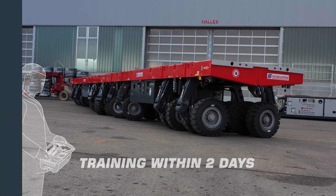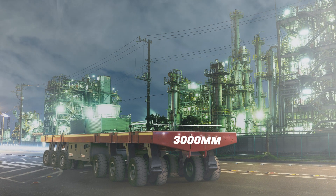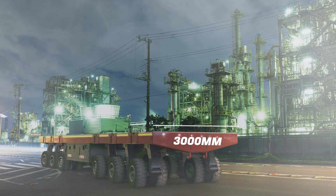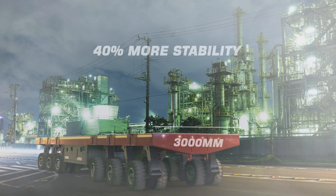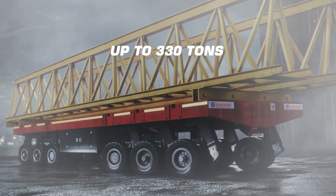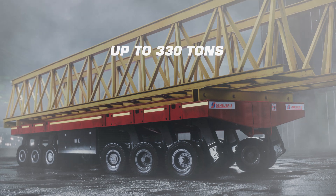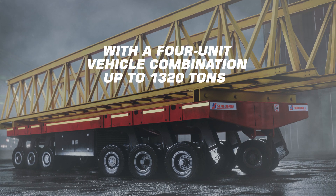The new 6-axle PowerHaas offers additional advantages. With its 3,000 millimeter width, it offers 40% more stability than comparable products, making it the safest of its kind. It carries up to 330 tons per unit, so with a 4-unit vehicle combination, up to 1,320 tons can be transported.